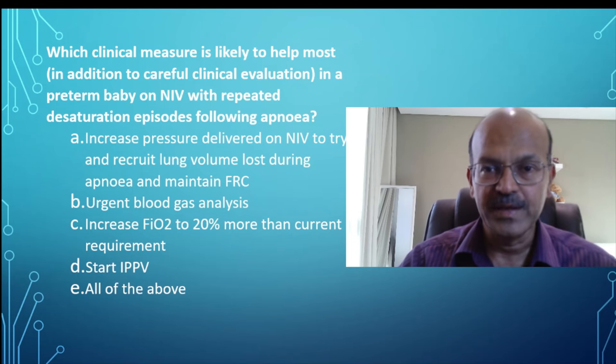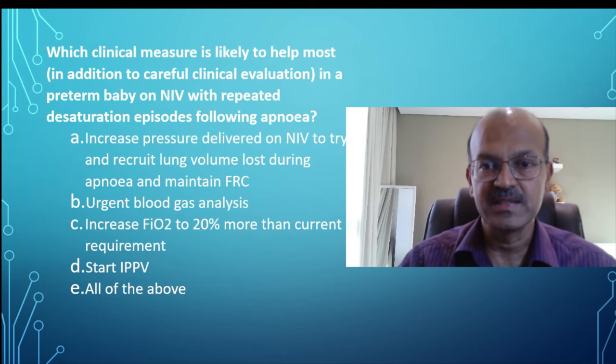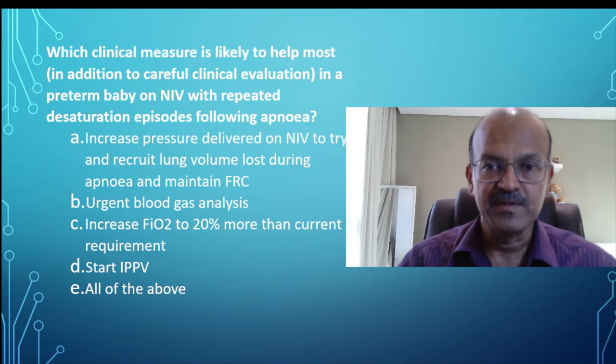As discussed in the other video, after a hypoxic episode the baby does get floppy and may become mottled for a brief time. But once you recruit the lung and the oxygenation stabilizes for a while, the baby starts responding better. So don't jump to do a septic screen unless you have a clear reason to worry about the baby's condition. Observe the baby for half an hour to one hour after you have made this change, monitor closely, and intervene if needed.